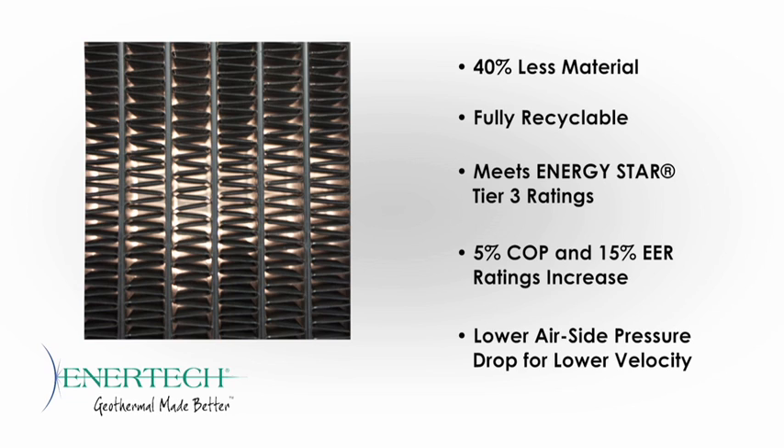The all-aluminum coil utilizes 40% less material than a standard tube-and-fin copper-aluminum coil, saving on unit weight and being fully recyclable. With the addition of Copeland's next generation two-stage Ultratech Compressor, all models of the Compass, Revolution, and ES4 Series have a dramatic increase in their efficiencies. Additionally, all models meet the stringent Energy Star Tier 3 ratings, which go into effect January 1, 2012. Initial performance testing shows an average 5% COP and 15% EER improvement.